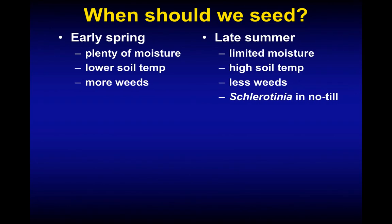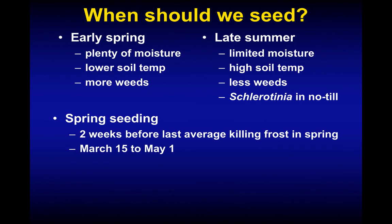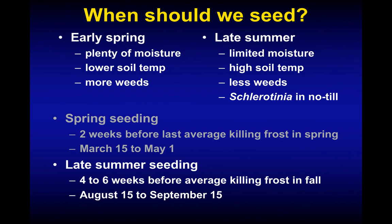Generally there are two times of year to seed: early spring or late summer, each with advantages and disadvantages. In spring we'll have plenty of moisture but lower soil temperature and higher weed pressure. In fall we have more limited soil moisture, better soil temperature, and less weed pressure. We can also have sclerotinia, a seedling disease, especially in no-till seedings — so make sure to get the seeding done timely in fall to get seedlings established. For spring seedings, aim for March 15th to May 1st depending on location; for late summer seedings, August 15th to September 15th. A good rule: if you have good soil moisture in August after the first good rainfall event, go ahead and seed.